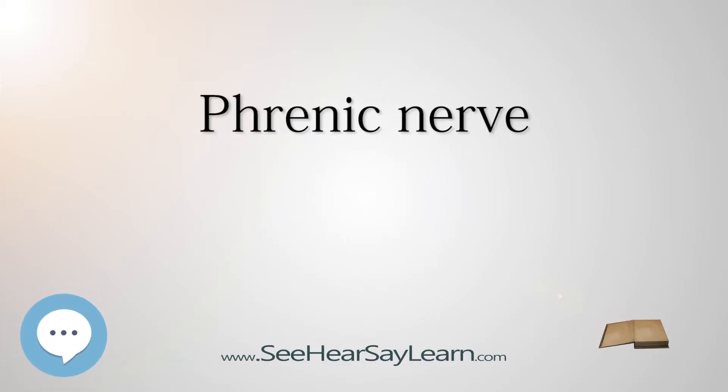The phrenic nerve is a nerve that originates in the neck and passes down between the lung and heart to reach the diaphragm. It is important for breathing, as it passes motor information to the diaphragm and receives sensory information from it.